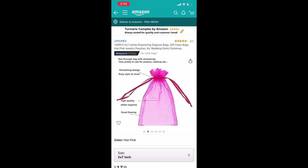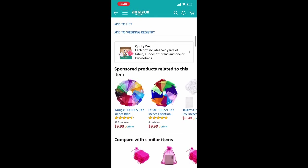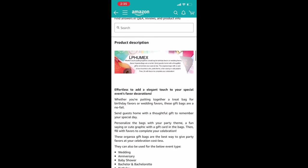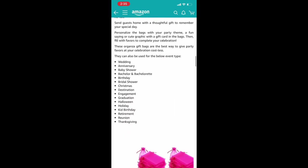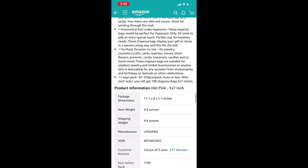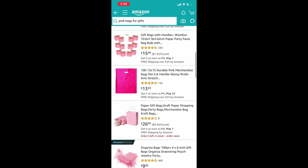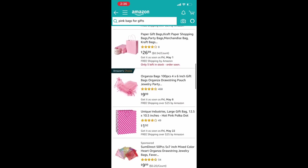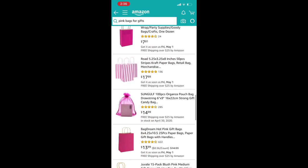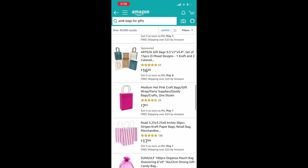The bags work for lip glosses and lashes — there are different sizes, small and big, and different colors too, you don't have to get pink. There are different designs — do your research. They have bags and a whole bunch of cute stuff on Amazon. They do have this type of stuff on AliExpress, but if you don't want to wait a couple of weeks and want it now, go on Amazon.